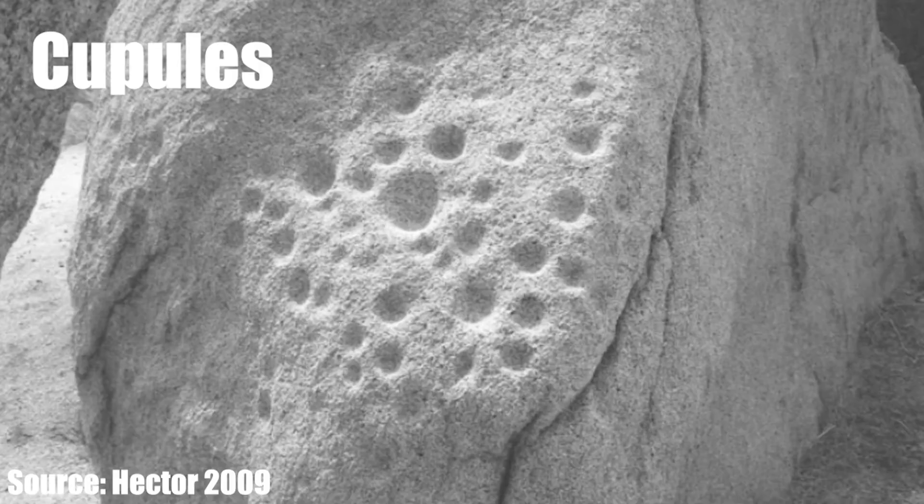At some rock art sites we actually see both etched and painted elements. There are also cupules, which are considered a form of rock art in California. They're a little more rare — they look like tiny bedrock mortars, etched into a rock face, often on a vertical surface. As far as we can tell there's no real functional aspect to them; they seem to be ceremonial and are lumped in with rock art in California.